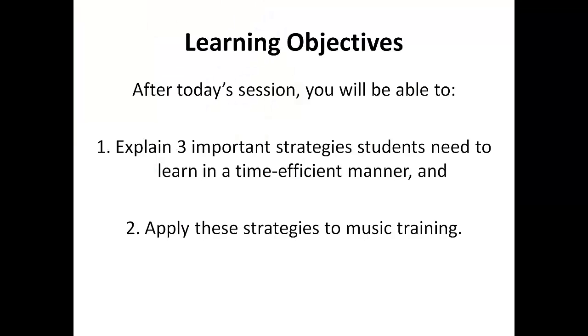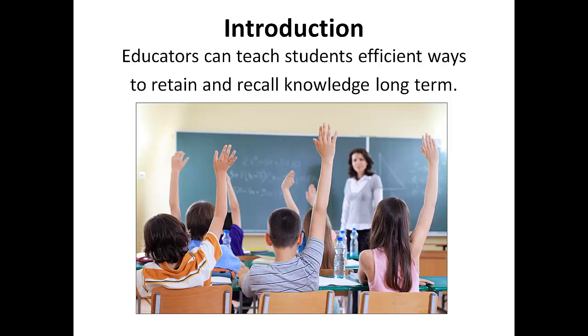My hope at the end of this short session together is that you would be able to explain three important strategies students need to learn in a time efficient manner and apply these strategies to music training. It is important that we as educators teach students efficient ways to retain and recall knowledge long term. Studies have shown that many or most students, whether they be grade school, college, or beyond, do not know or utilize the most effective and efficient strategies and habits for learning.